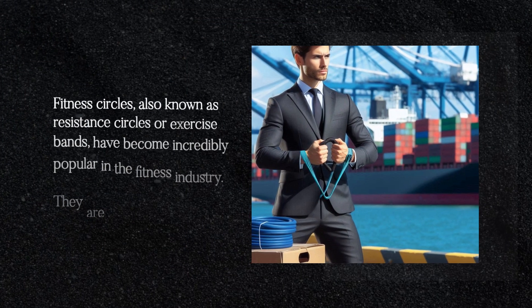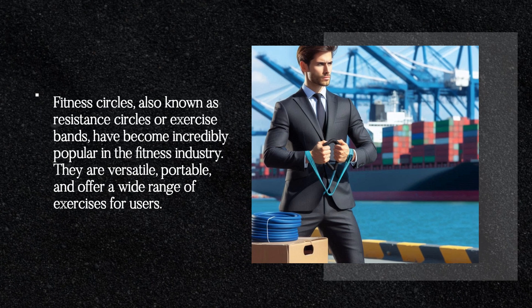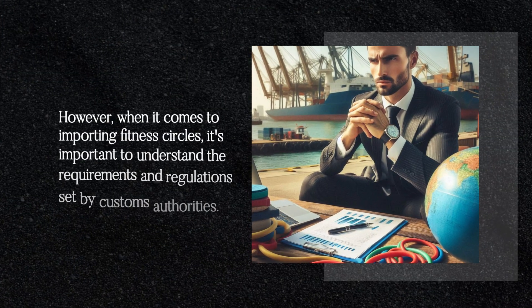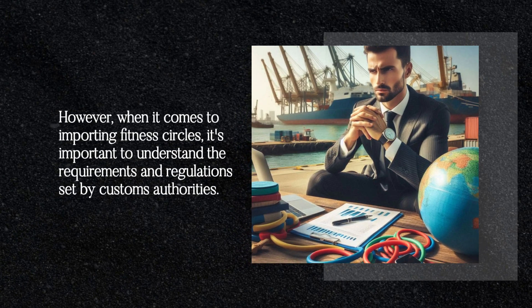Fitness circles, also known as resistance circles or exercise bands, have become incredibly popular in the fitness industry. They are versatile, portable, and offer a wide range of exercises for users. However, when it comes to importing fitness circles, it's important to understand the requirements and regulations set by customs authorities.